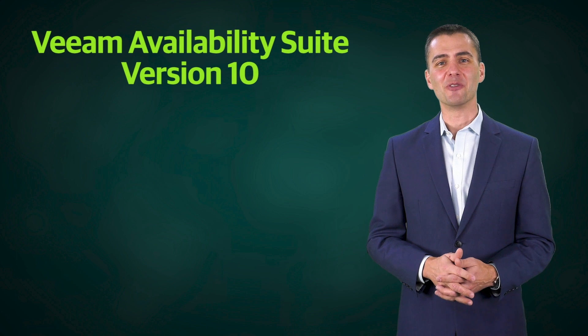To help organizations of all sizes through the challenges posed by today's complex data management landscape, Veeam is excited to introduce the newest version of our flagship solution for data protection: Veeam Availability Suite version 10.